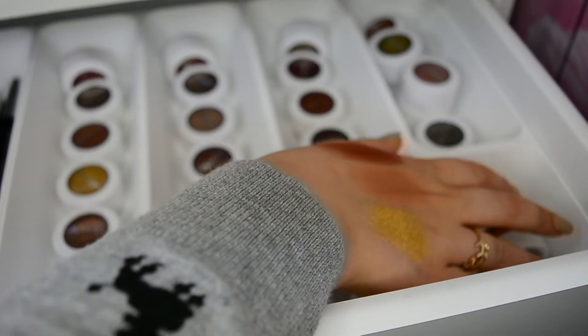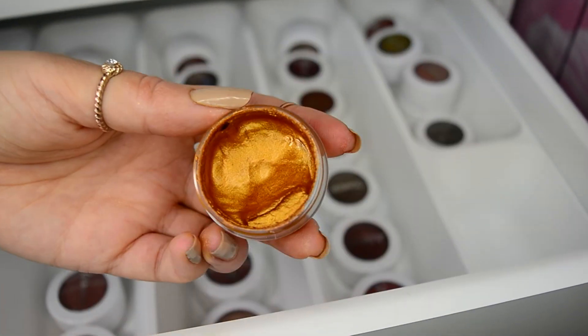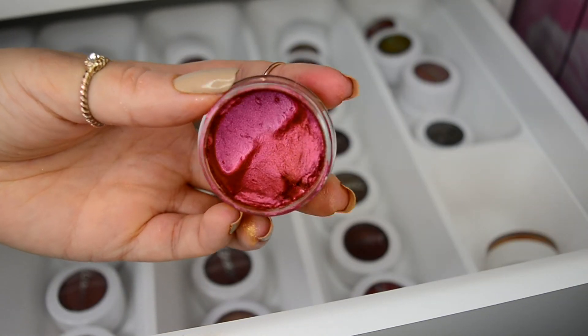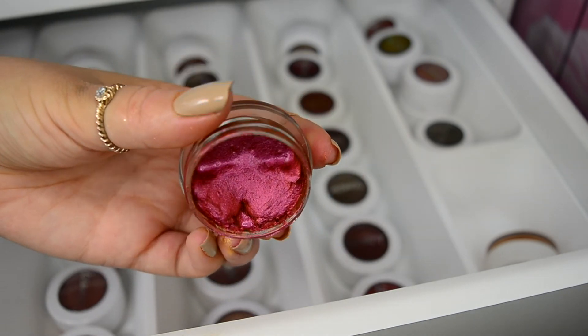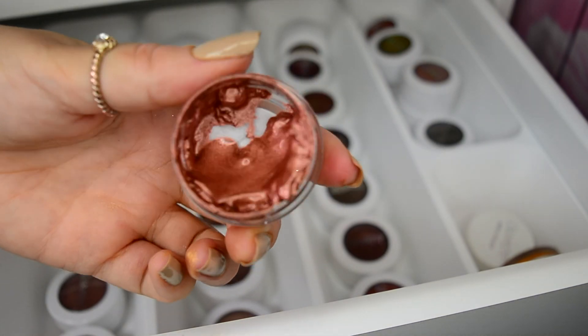Over here I have my Gelly Match shadows — I have three currently. These are super messy so I'm just going to show them in the pot. This is the shade Foxes, this is Once and Flora which is my favorite because it is a duochrome and I am a Gemini so I love my duochrome shades, and then lastly we have the shade Short Circuit.